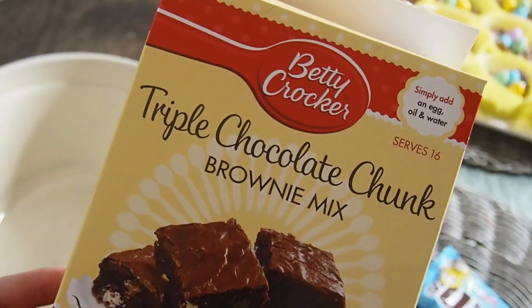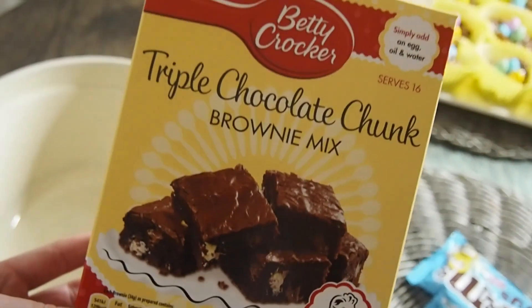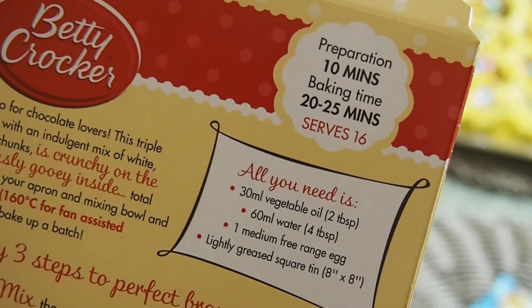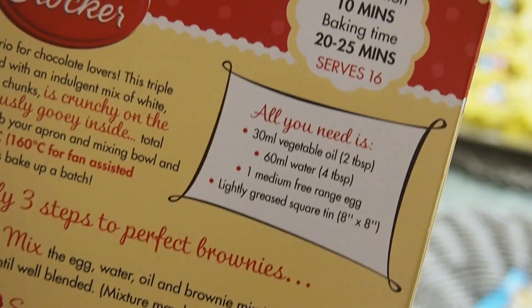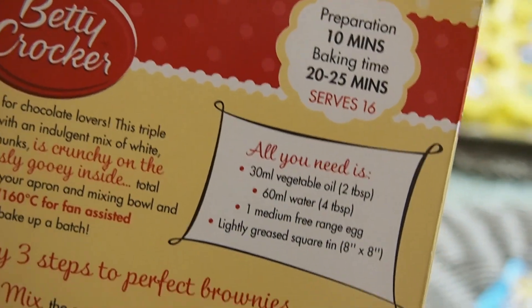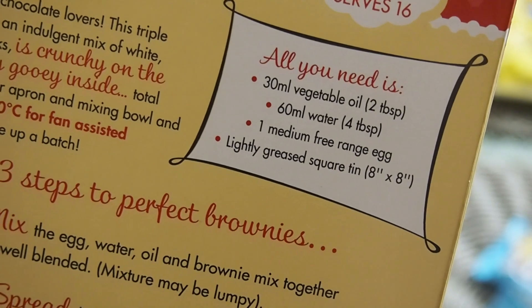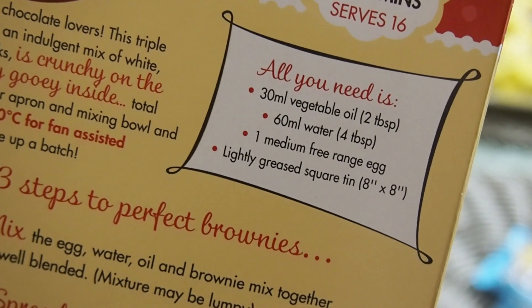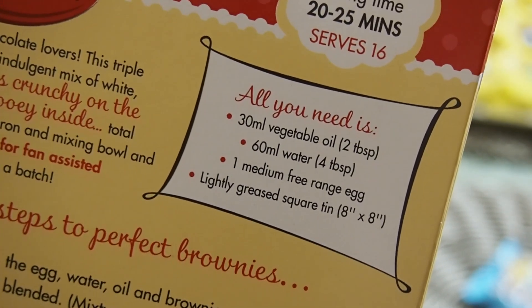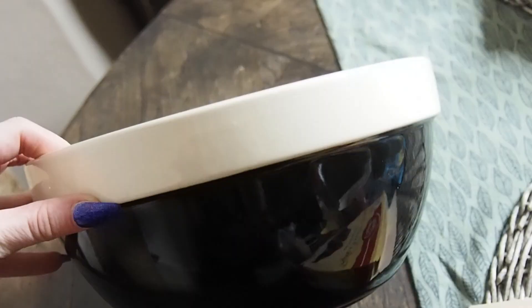The next thing we are going to make are the triple chocolate chunk brownie mix by Betty Crocker. On the back it says 10 minutes preparation and 20 to 25 minutes to bake. It actually serves 16 people. What you need is 30 millilitres of vegetable oil or two tablespoons, 60 millilitres of water which is four tablespoons, one medium free-range egg, and a lightly greased tin. I'm gonna go and get all of those bits.